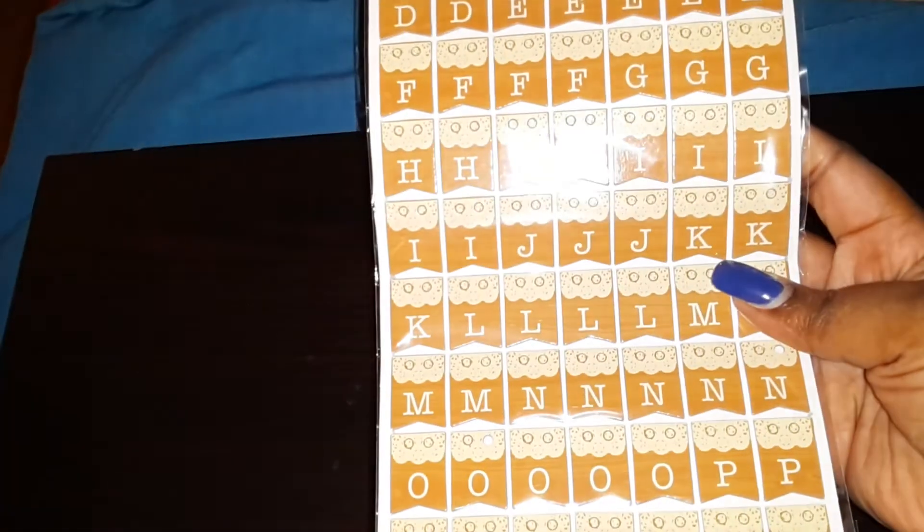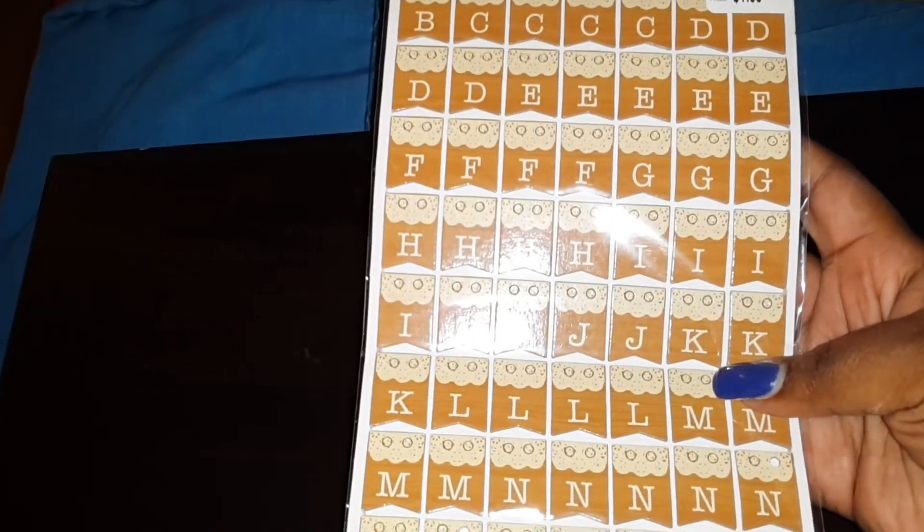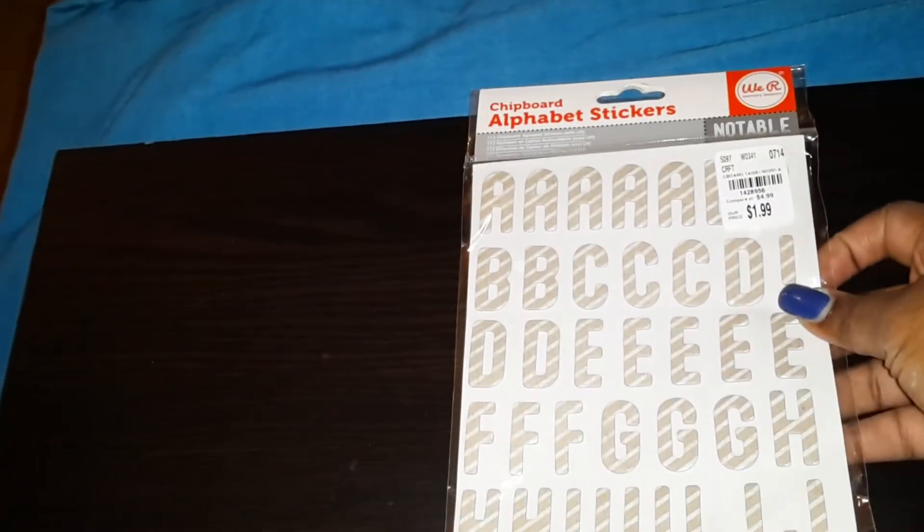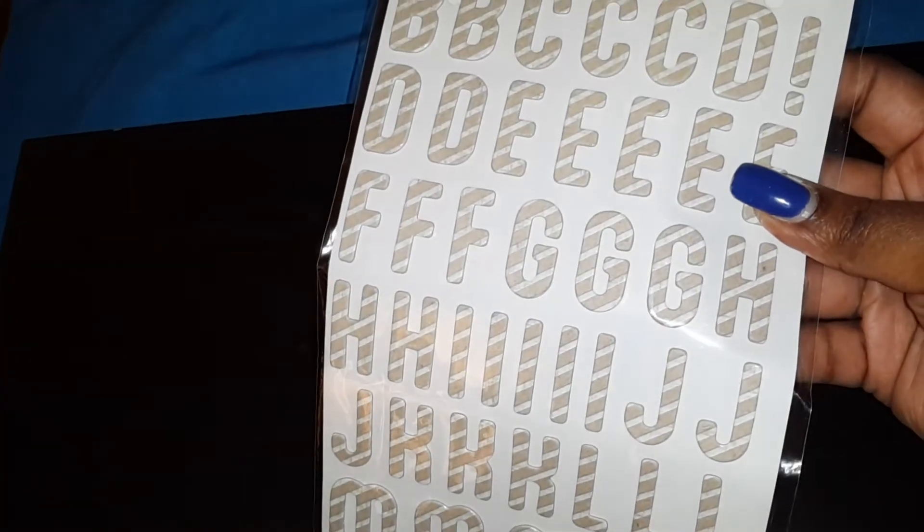I know I only wanted one of these. American Crafts. And then we have We Are Memory Keepers Notable — I like these, they have the little stripes. And then Dear Lizzy — these I got two of because I really love the color and I love the font. So I got two of those.